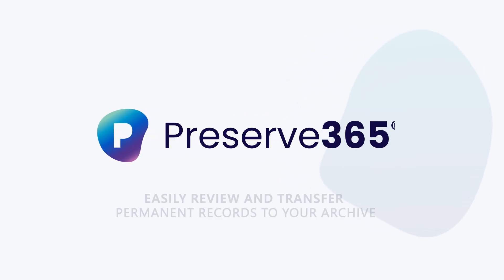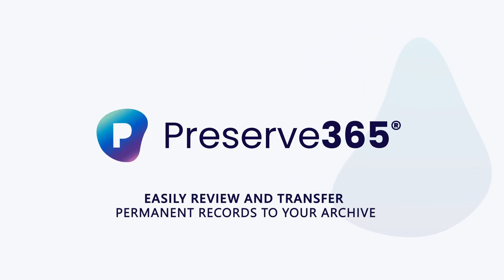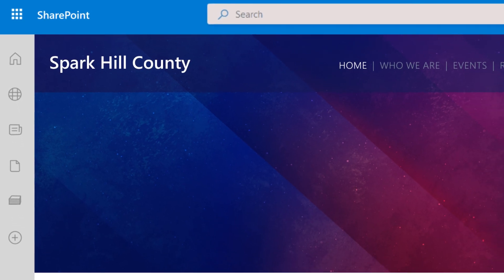Preserve 365 makes it easy to review and transfer permanent records to your archive. Let's look at a typical archival content review by an archivist or records manager.